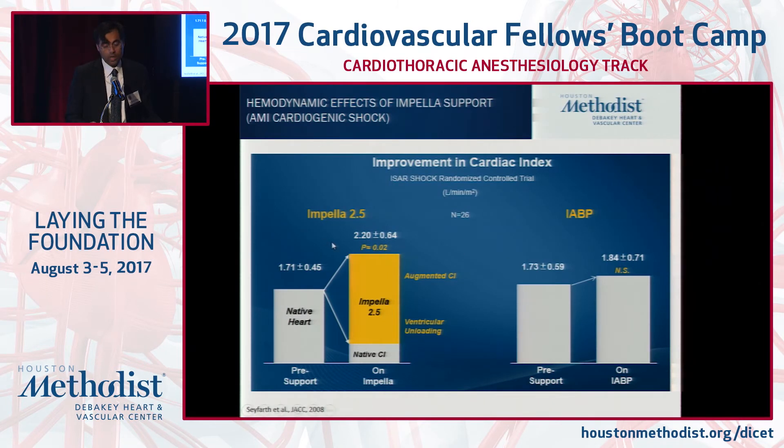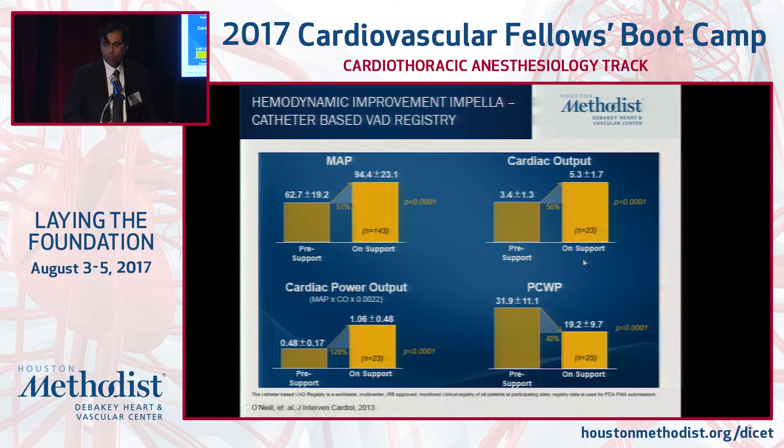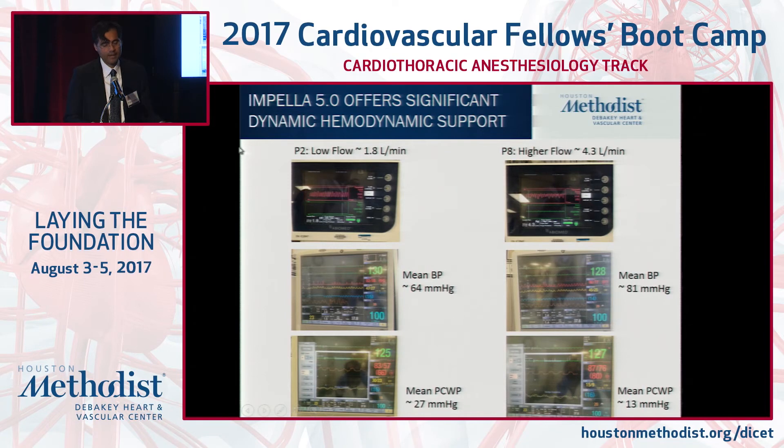The degree of augmentation is around 28% on average with the Impella 2.5, and it does improve blood pressure — more support than a balloon pump. The CP and Impella 5.0 in particular can offer cardiac output augmentation as high as 56%, wedge reduction as high as 40%, with an improvement in mean blood pressure. For example, a patient on Impella 5.0 with a blood pressure of 64 and wedge of 27 can instantaneously augment blood pressure to 81 mmHg and reduce wedge while improving flow.